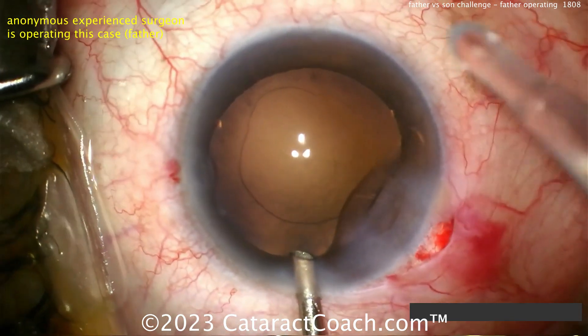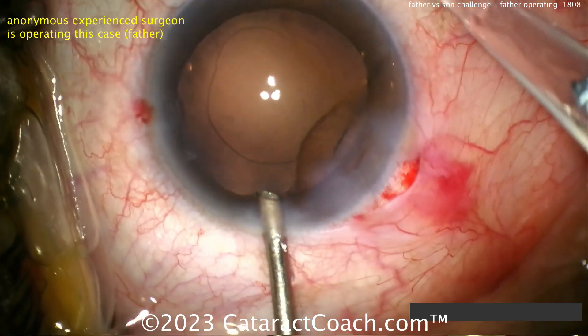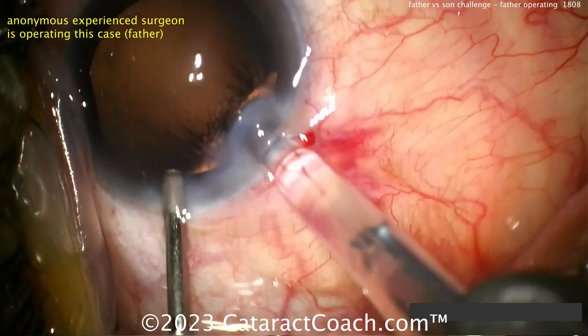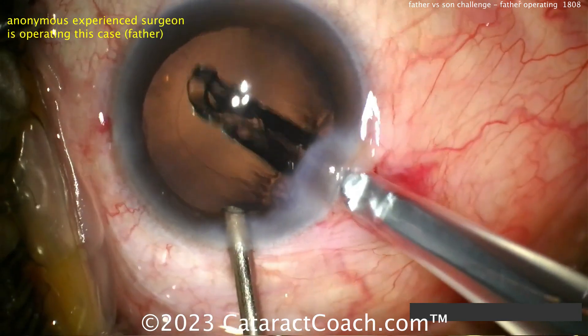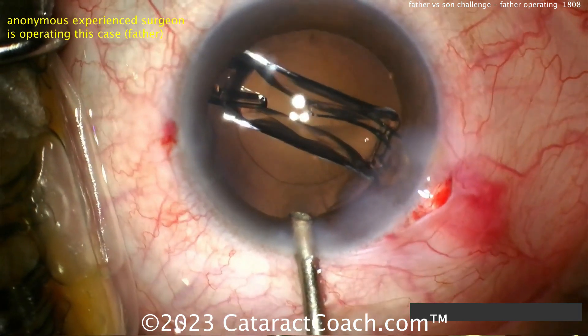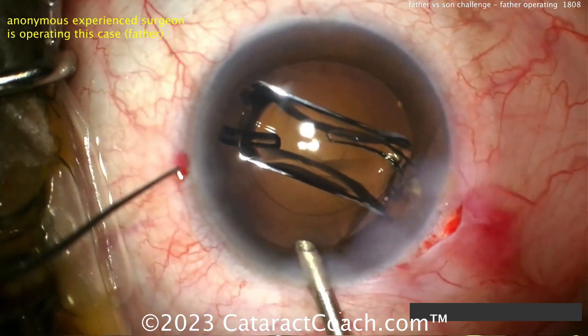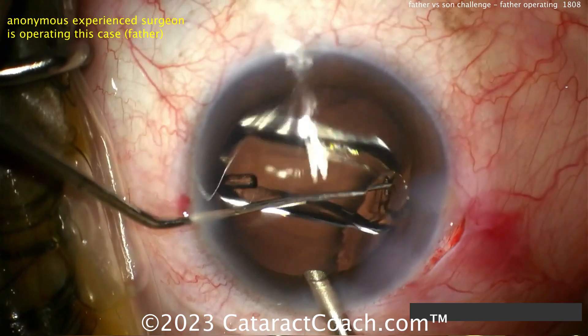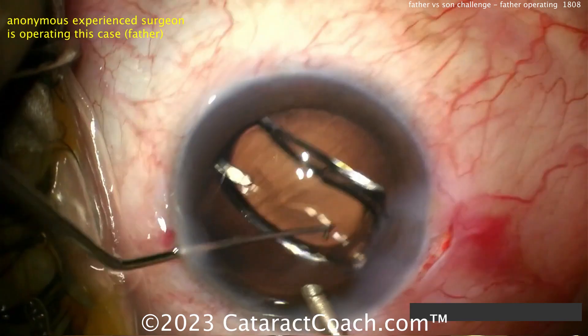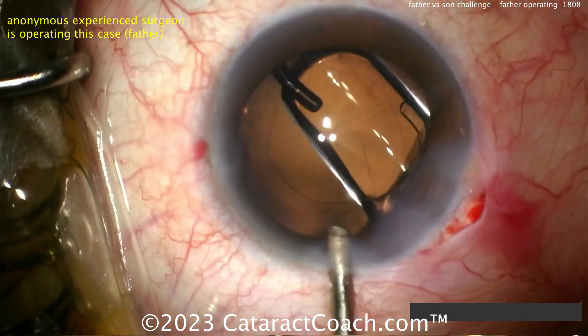Now it's going to be hydro implantation — the AC and bag already filled with the AC maintainer. Here comes the lens, looks like a single-piece acrylic lens, getting that dialed into the capsule bag nice and easy, making sure it goes completely in the bag. Again, using the AC maintainer with no viscoelastic — this is hydro implantation of a lens. The entire case had no viscoelastic use.